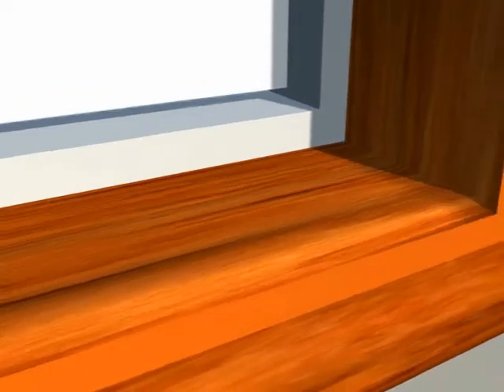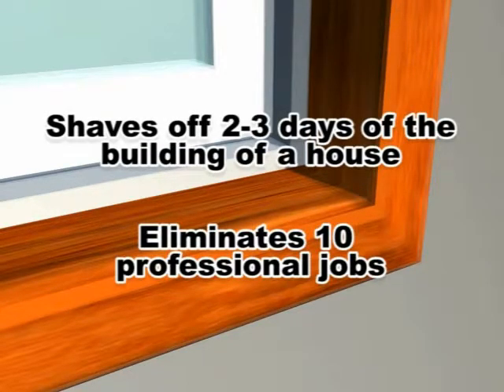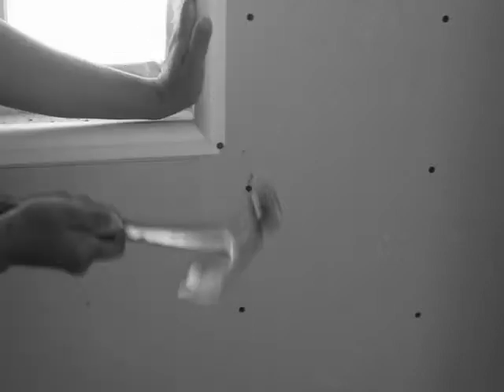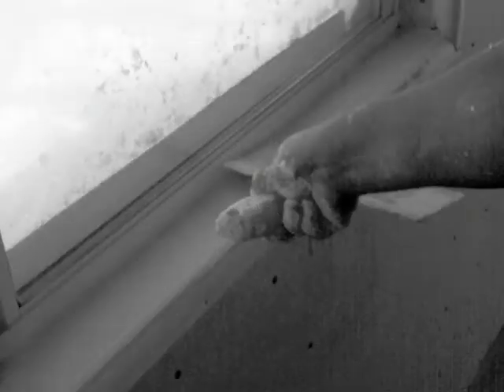With no work required to the pre-finished, pre-manufactured windowsill opening, this shaves off two to three days of building a house and eliminates ten individuals' professional jobs. These jobs were previously done by hand and eye around the windowsill, creating a drywall or wood opening that is uneven, messy looking, and has to be frequently maintained.